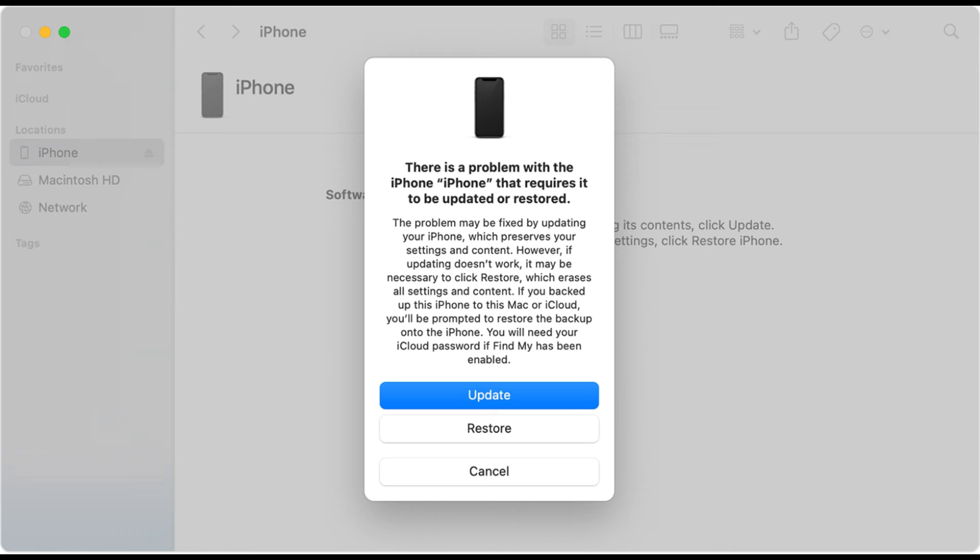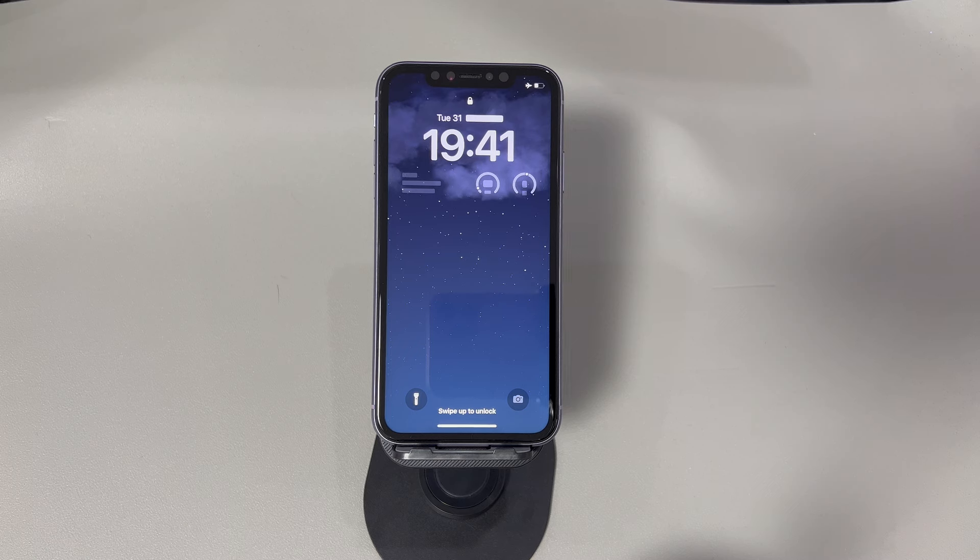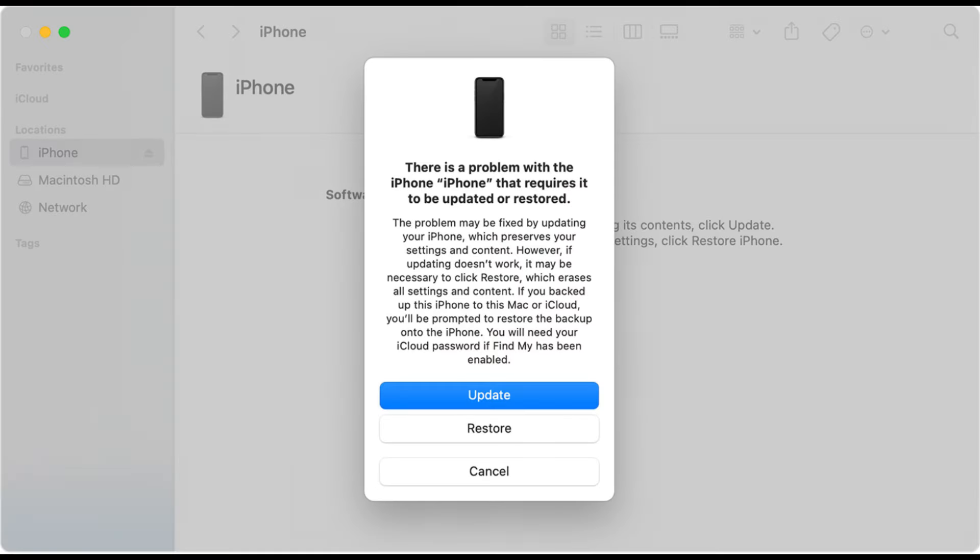Then continue to complete the dialog boxes that follow. Most of them let you confirm to trigger the update process. Once done, it'll start downloading and installing the latest iOS software that's compatible with your iPhone. Seeing an Apple logo and progress bar means the process is running smoothly. Wait patiently. After around one hour, the update process should complete and your iPhone will restart. Go and see if your iPhone exits recovery mode and boots up to the lock screen. If not, repeat the steps and then go with the restore option.